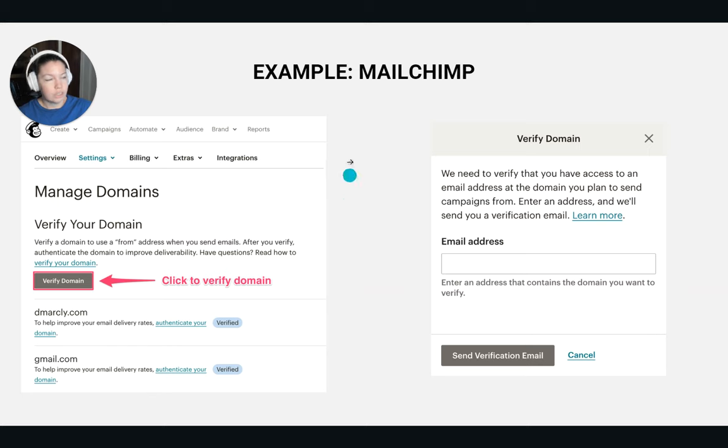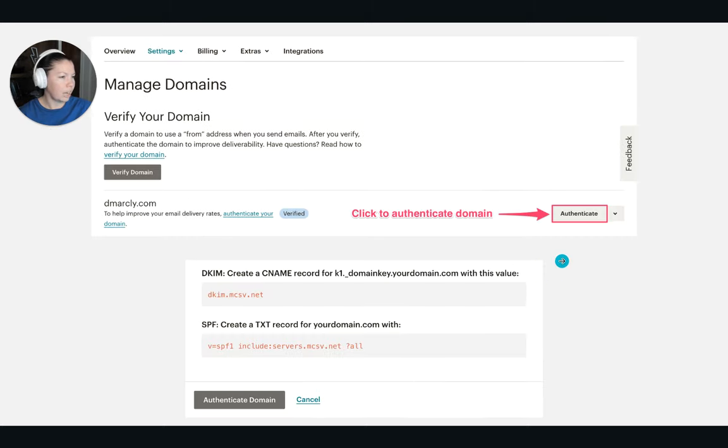An example of verification for MailChimp: go to settings, manage domains, verify your domain name, get a code through your email, and then authenticate your email — which gives you DKIM and SPF records. If you're using ActiveCampaign, GoHighLevel, Outlook, G Suite, or anywhere else you're sending emails from, search that platform name plus 'SPF DKIM setup' to find the actual steps for your specific tool. In your DNS provider like GoDaddy, you're going to click add record and add it according to the instructions from your CRM. There are over a hundred different types of CRMs and email tools, so I can't go through every single one, but this is what you'd be looking for.